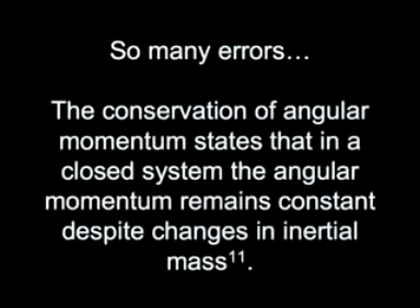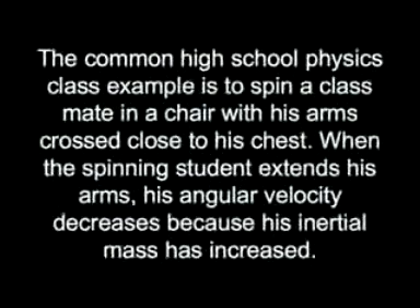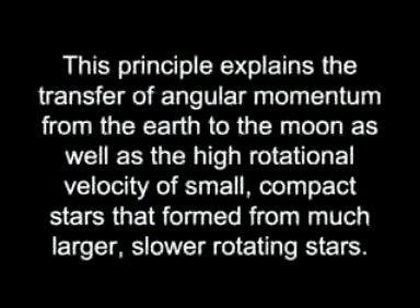So many errors. The conservation of angular momentum states that in a closed system, the angular momentum remains constant despite changes in inertial mass. The common high school physics class example is to spin a classmate in a chair with his arms crossed close to his chest. When the spinning student extends his arms, his angular velocity decreases because his inertial mass has increased. This principle explains the transfer of angular momentum from the Earth to the Moon, as well as the high rotational velocity of small, compact stars that form from much larger, slower rotating stars.